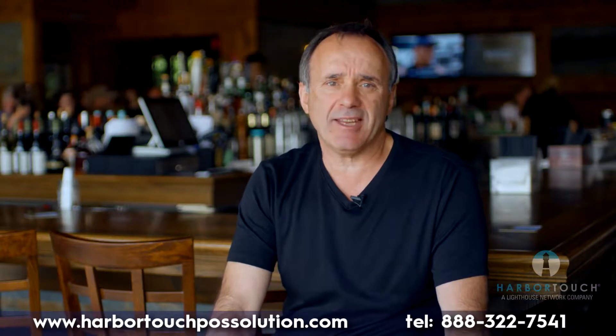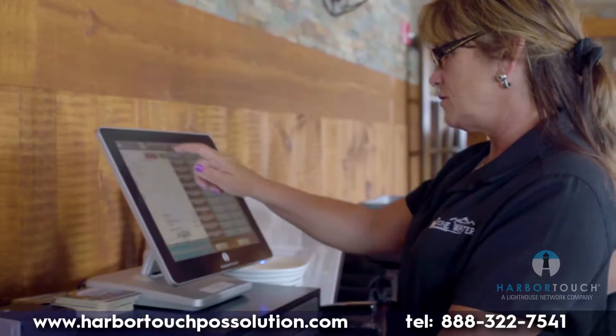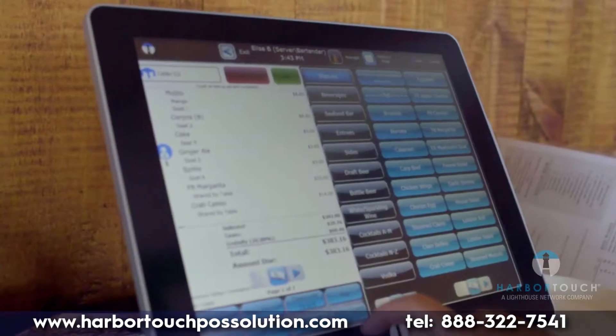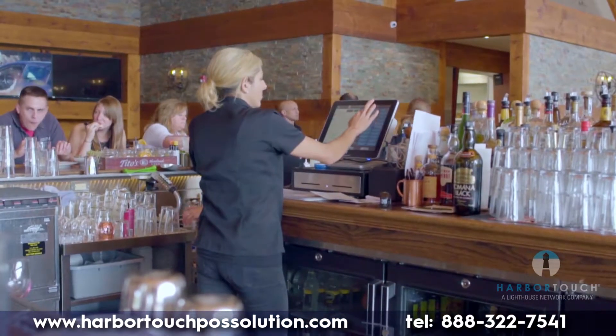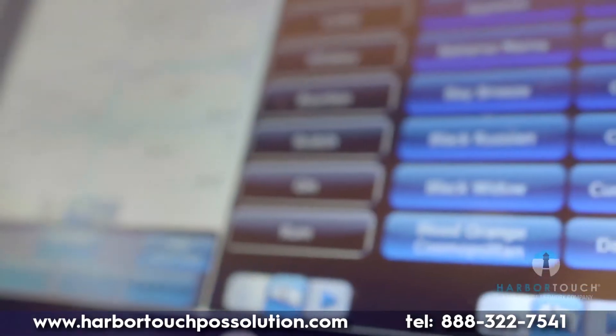We also enjoy that we can assign different functions to different employees. This gives us the comfort in knowing that the employees are only accessing what they need to access. The HarborTouch POS has provided a sense of relief in knowing that our day-to-day operations are running as smoothly and efficiently as possible.